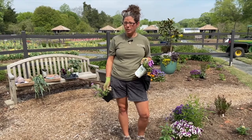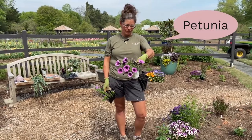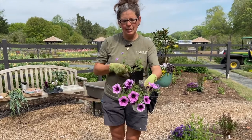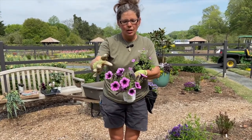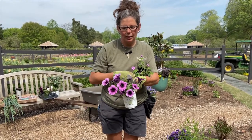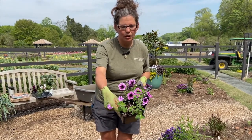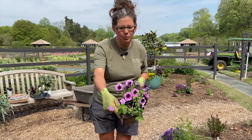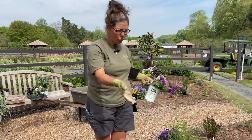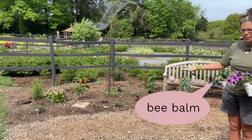Including things like this petunia, which has funnel-shaped flowers — hummingbirds really like those because it's easy for them to get their beak down into the flower to get the nectar. Also plants like this lantana, which has a very small funnel shape to the bloom, they like that as well.